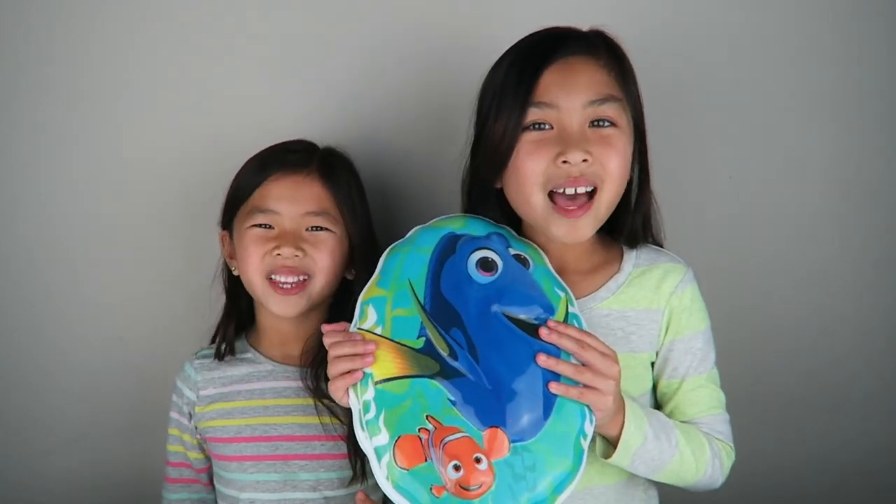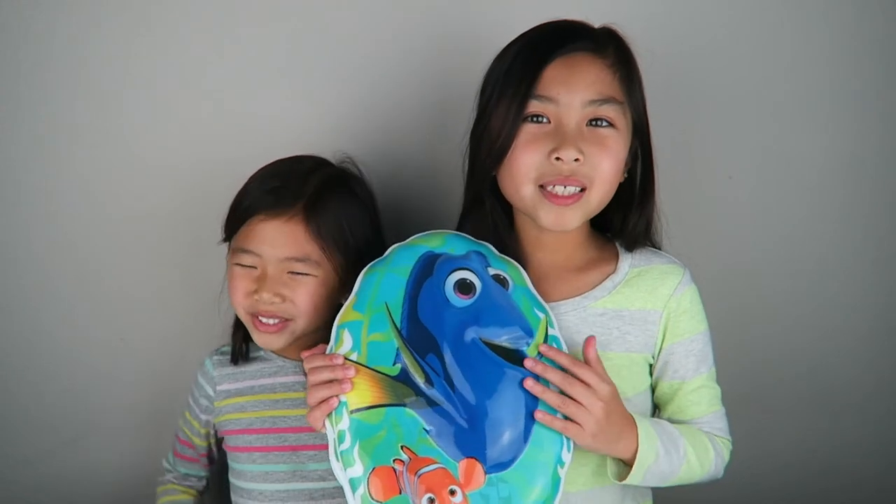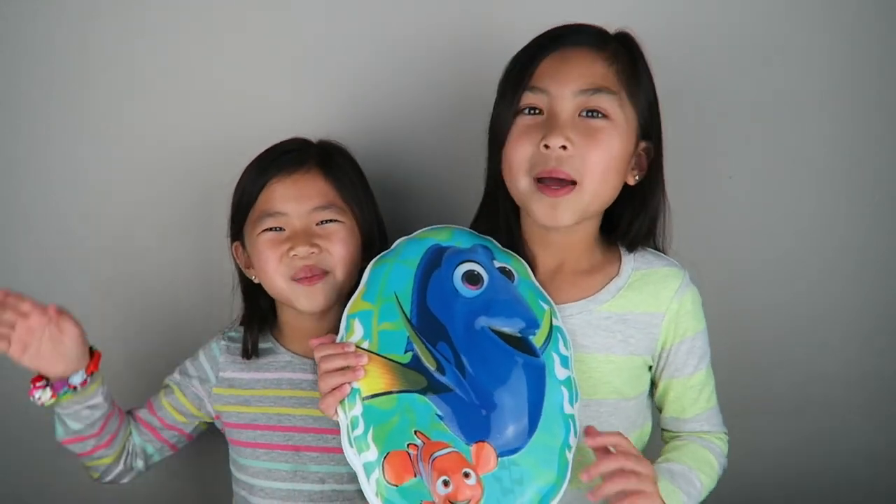That's it for today's video guys. Thank you so much for watching. Be sure to like, comment, and subscribe. Bye!